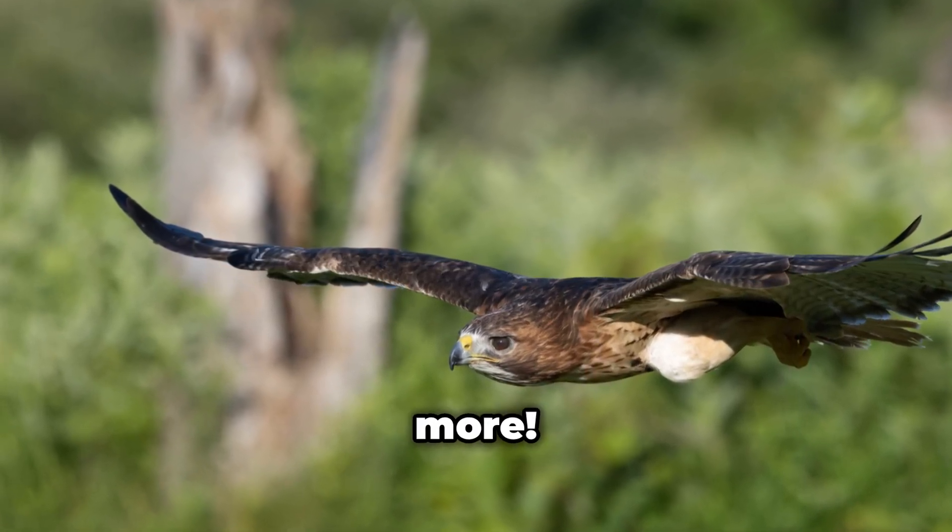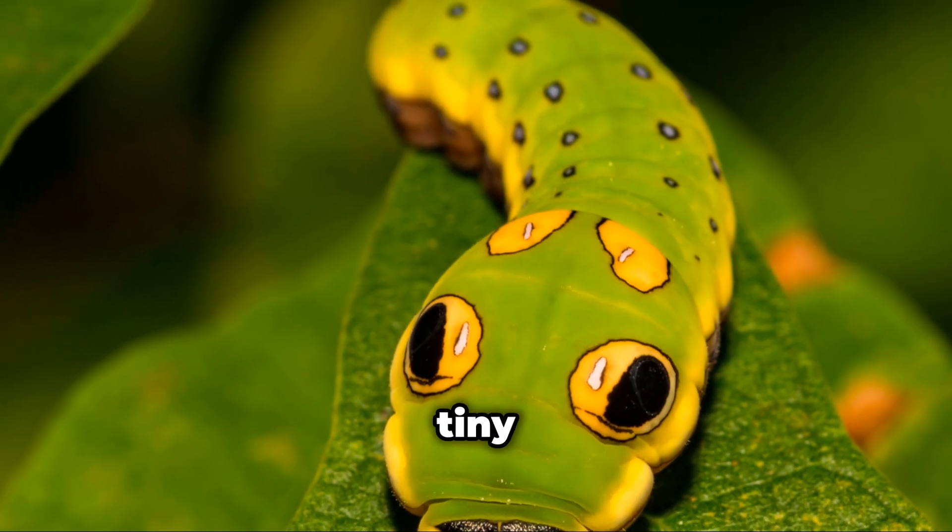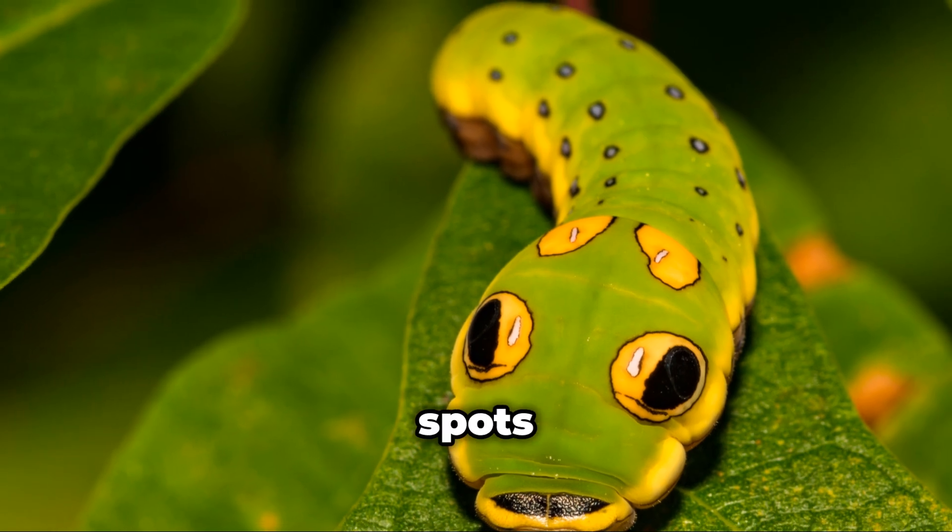But wait, there's more. As they grow, these larvae up their camouflage game. They start looking like tiny snakes — snake-shaped heads with big eye spots.